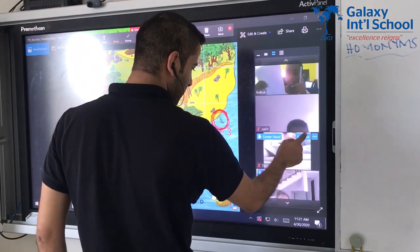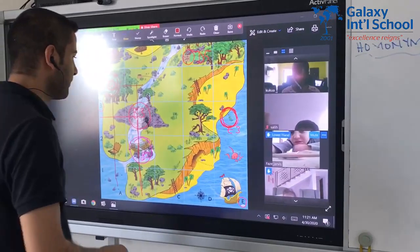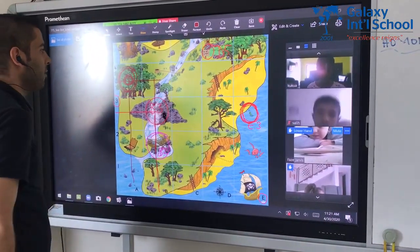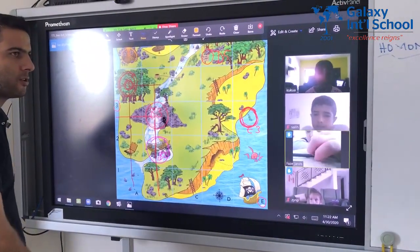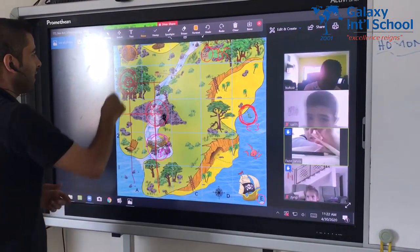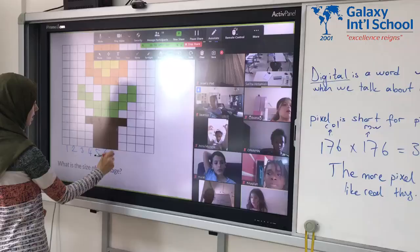Who is that? Hikmat. Hikmat, can you help me with this? Give me the position of Volcano. Do you see the Volcano? I want you to give me the position of Volcano. A5. I like that one — it's correct. A5. Thank you very much.